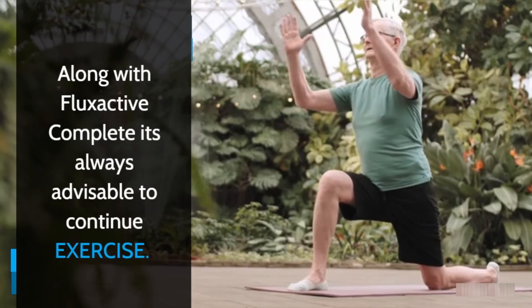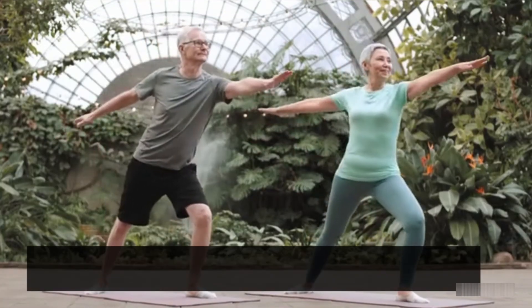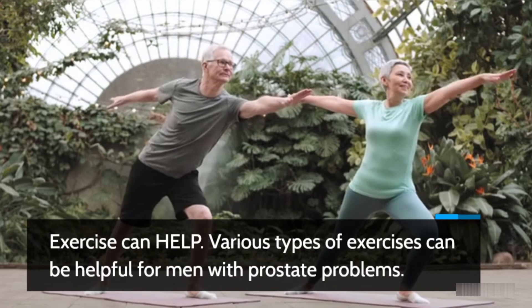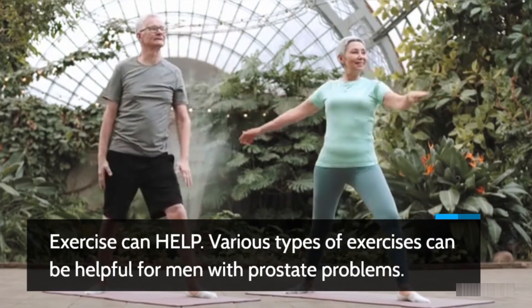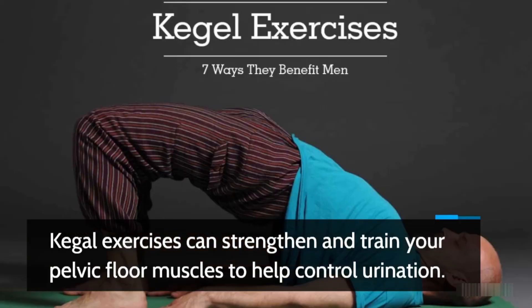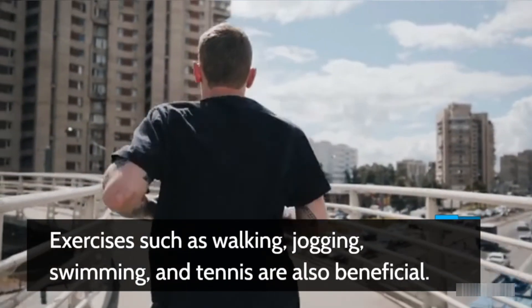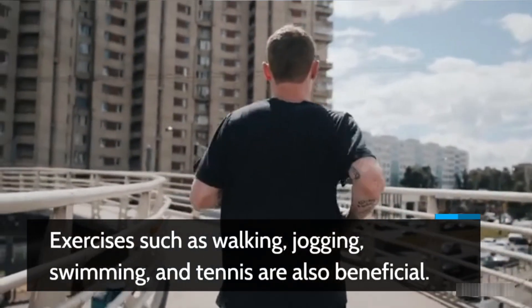Along with Flux Active Complete, it's always advisable to continue exercise. Various types of exercises can be helpful for men with prostate problems. Kegel exercises can strengthen and train your pelvic floor muscles to help control urination. Exercises such as walking, jogging, swimming and tennis are also beneficial.